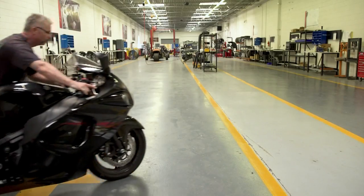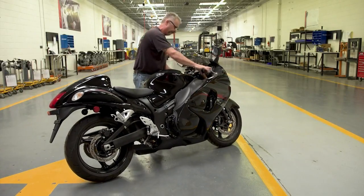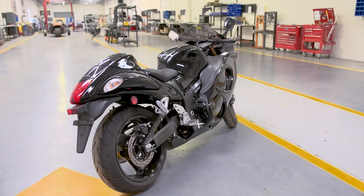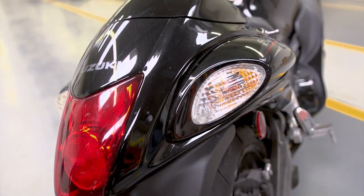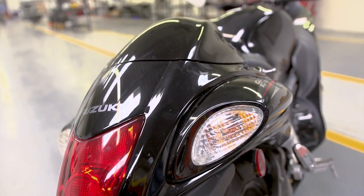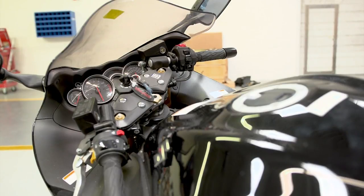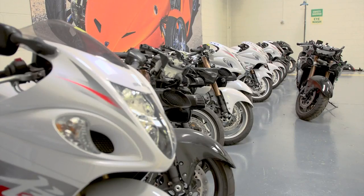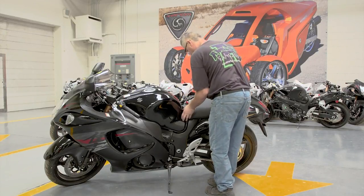We start our manufacturing process by disassembling stock Suzuki motorcycles. Because of Suzuki's U.S. dealer agreements, they can only sell through dealers and will not sell us just the motor and transmission we want to use. So we buy a stock Suzuki motorcycle from a dealer and take it apart. The parts we don't use we sell through the internet — there's always demand for replacement parts given how many Suzuki motorcycles are out there.